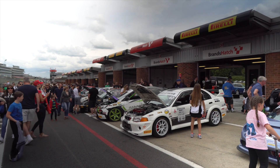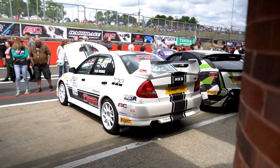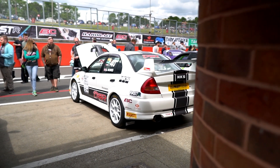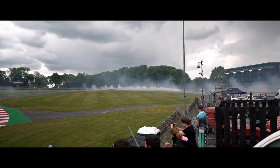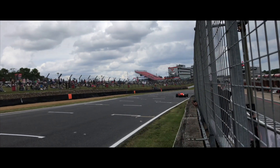Today here at Brands Hatch is a really big event, probably the biggest in the calendar for the UK Time Attack Championship. I've not driven at Brands Hatch for over a year so I'm looking forward to getting back out on the circuit. Today there are 73 cars here competing, so a really busy event. There's also loads of drift demos and historic Formula 1 display laps as well.